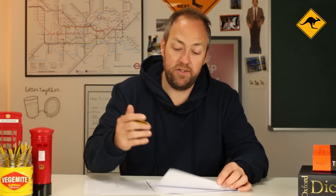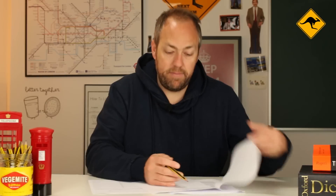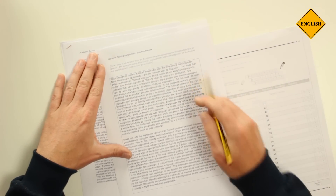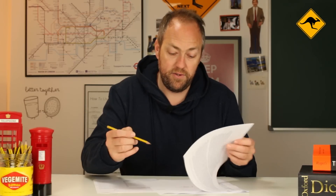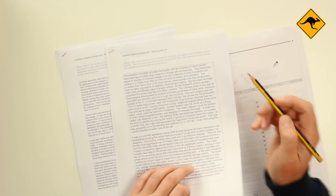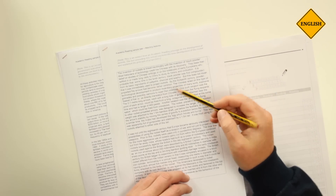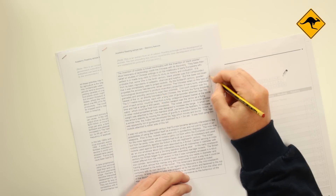Now we answer the questions in order, because the questions are in the order of the text. The first one is about black powder. Let's look for that vocabulary. Black powder — first line. So I know question seven is here — I'll put a seven. Then question eight: rocket propelled arrows for fighting. Do I go back to the beginning to look for this? No. I continue from this point — I don't want to read the whole text because that's wasting time. I find 'rockets' — good. Rocket propelled. So I know question eight is here somewhere.